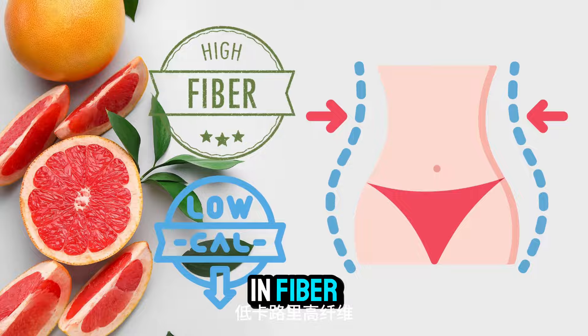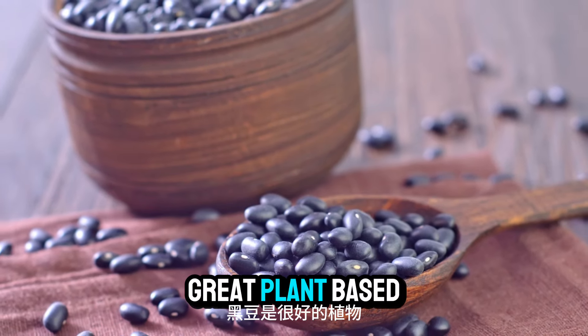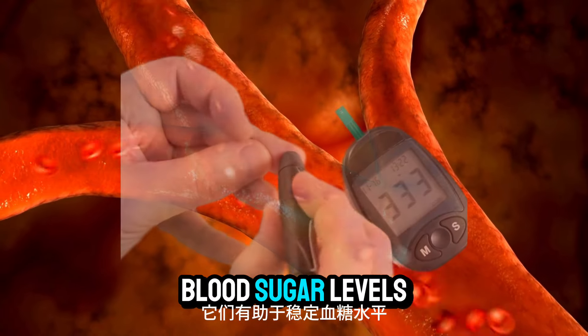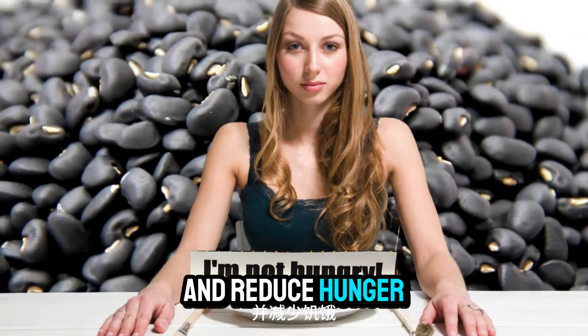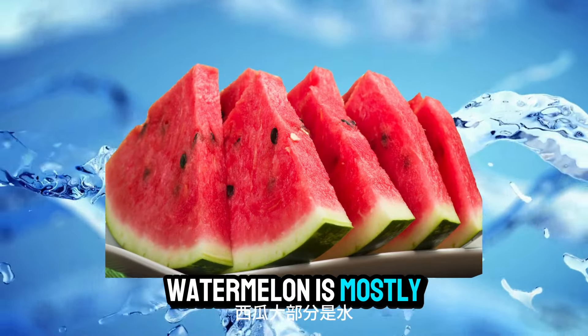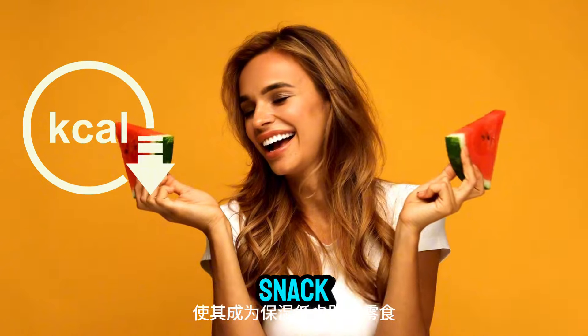Number twenty-nine: black beans. Black beans are a great plant-based protein and fiber source. They help stabilize blood sugar levels and reduce hunger. Number thirty: watermelon. Watermelon is mostly water, making it a hydrating, low-calorie snack that can help with bloating and fat loss.